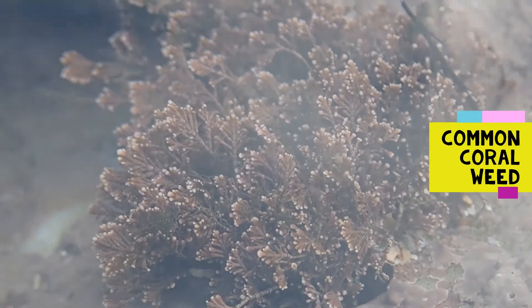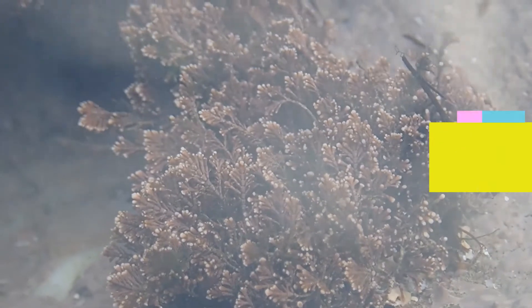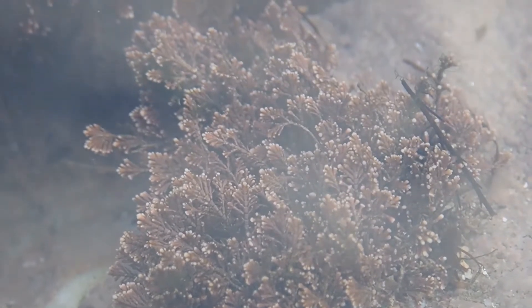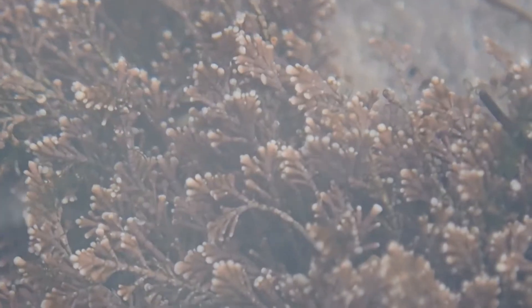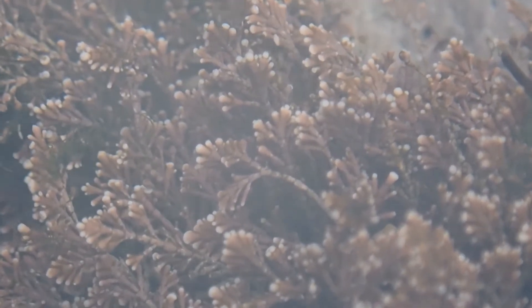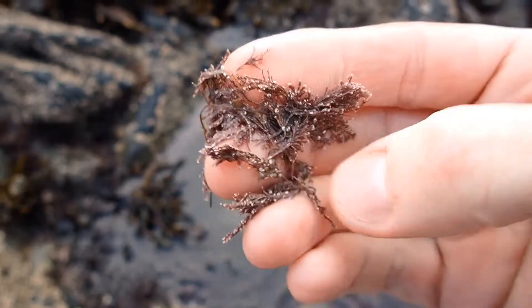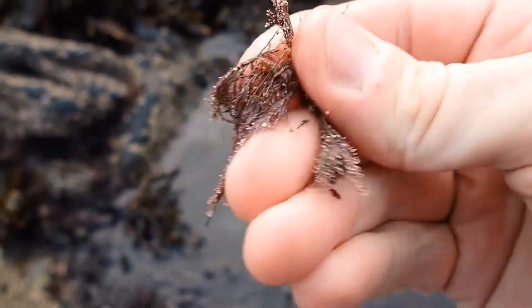Coral weed is the seaweed of the mid to lower shore rock pools and has an unusual appearance, looking almost skeletal. The frond consists of short stubby segments — typically for common coral weed ending in a triplet of segments. It feels gritty between the fingers as it contains calcium carbonate.